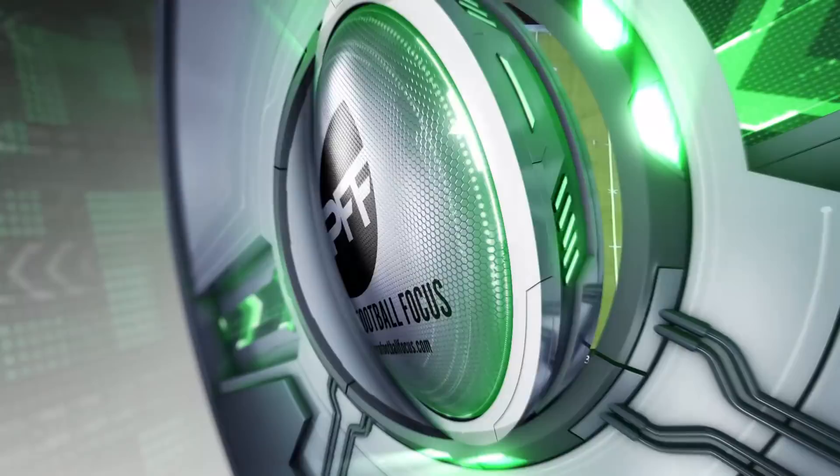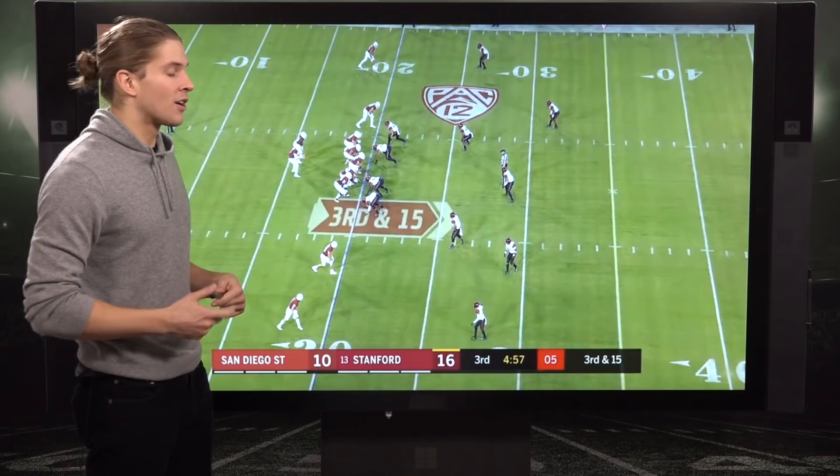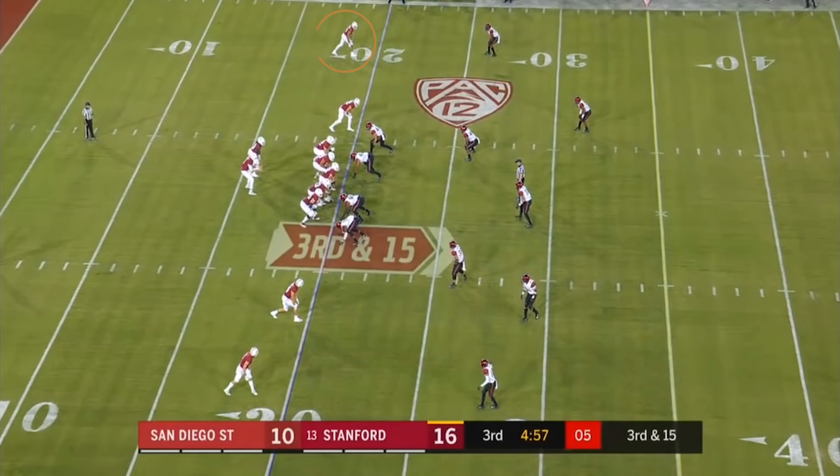Arcega-Whiteside is one of the most physical receivers in this draft class — 6'3", 225 pounds. If you're a smaller corner, he's just going to body you. He's going to come down with that football, not you. He caught 19 contested catches this past season, the most of any wide receiver in this draft class.